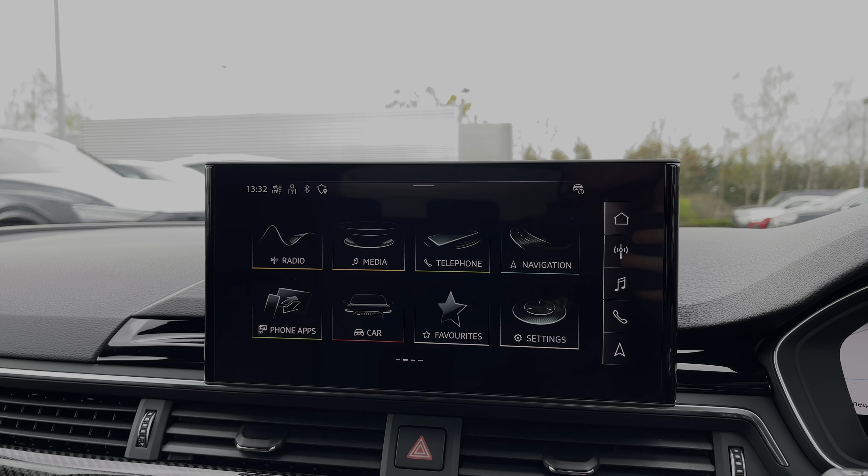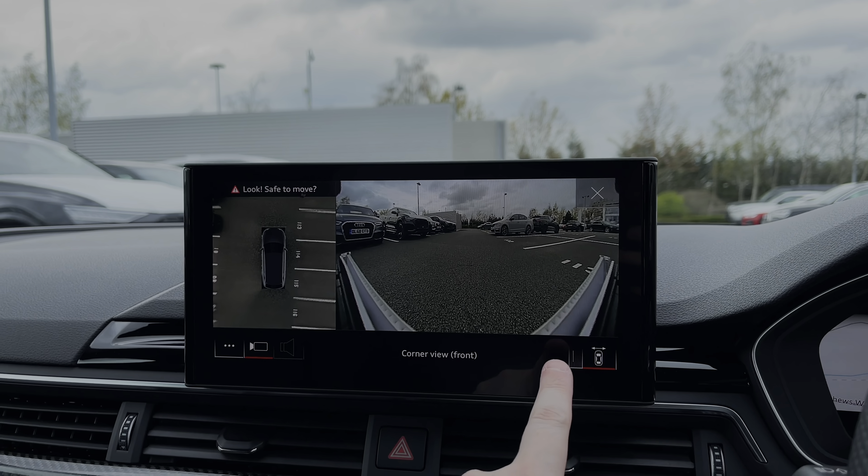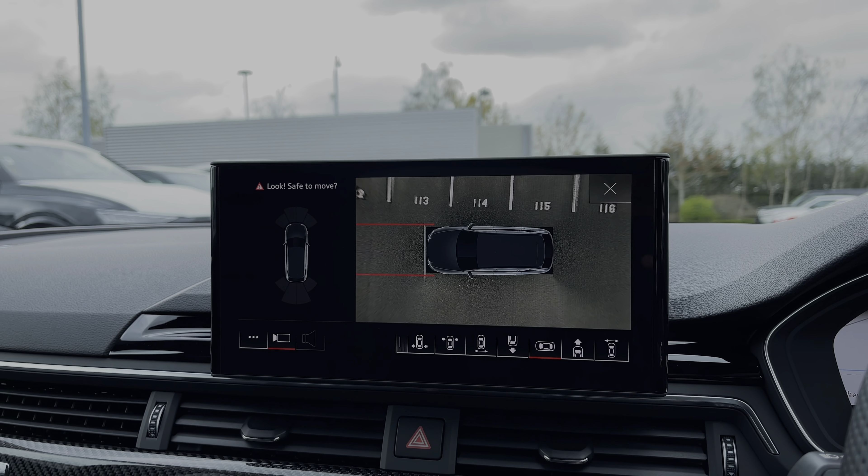The central multimedia touchscreen display gives easy access to many of the car's features, like the full 360 camera system, which is part of the comfort and sound package upgrade, and features the front and rear parking sensors.